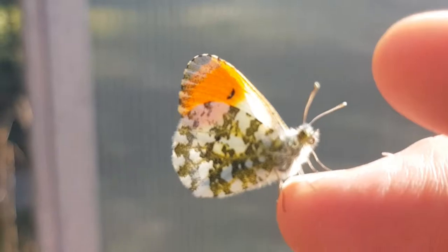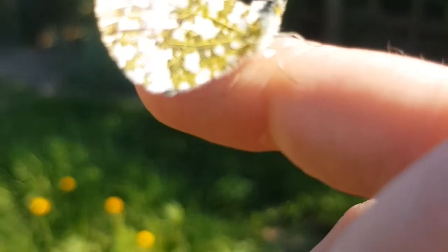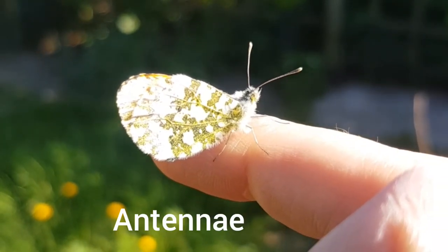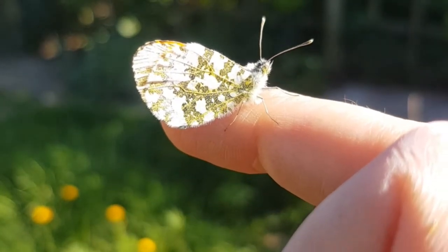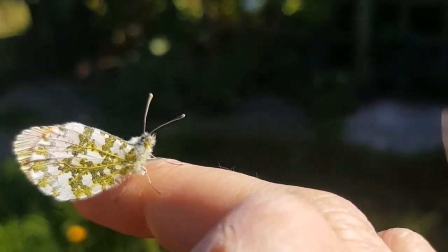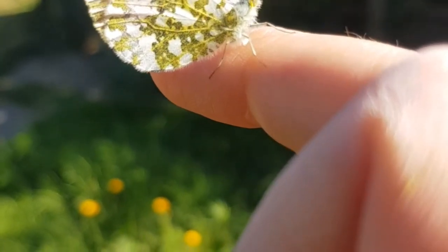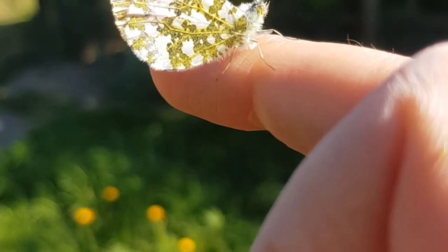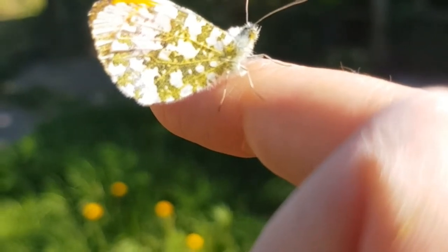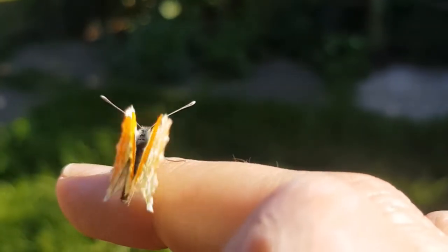The caterpillars eat a plant called lady's smock or cuckoo flower. Good chance to get a close-up. You can see its antennae, so it's an insect. It has six legs — three on one side and three on the other. It's got eyes. It's got a tongue like a straw that will curl up inside it.